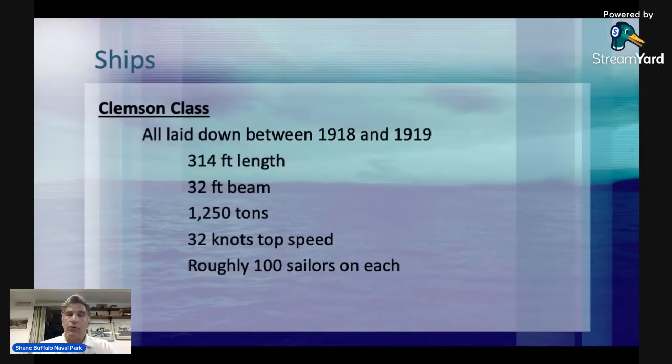During World War I there would have been maybe 115 to 125 sailors aboard. But we've seen time and again that after war comes peace and resolution, and military budgets shrink. This was part of that. So at the time of the Honda Point disaster, each Clemson would have had about 100 men on board, not the 115 to 125 they would have seen during wartime — shrinking the budget by having less personnel on board each ship.